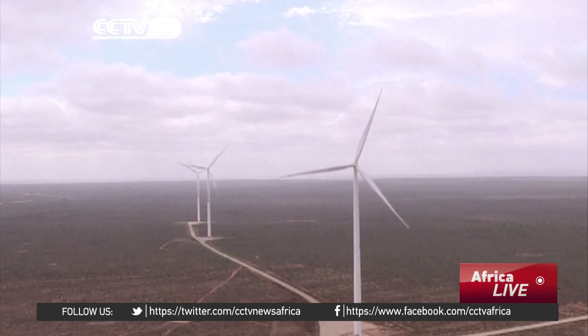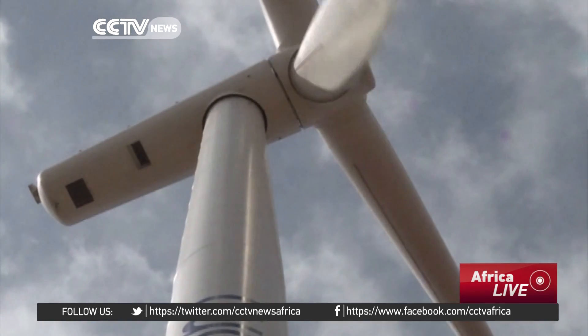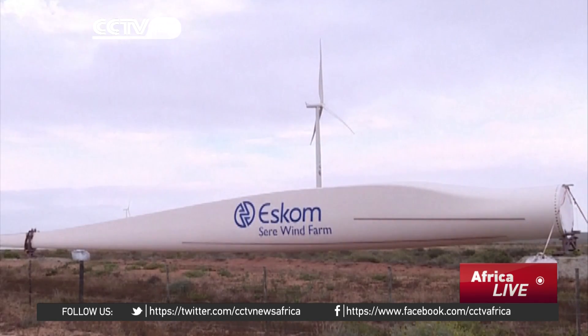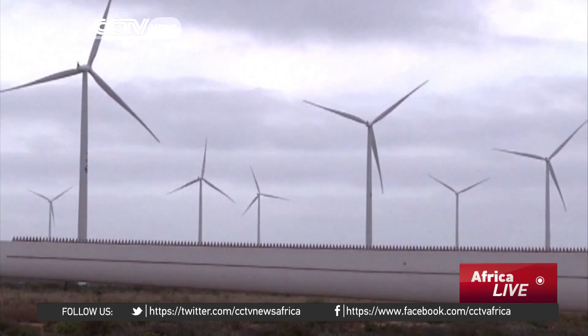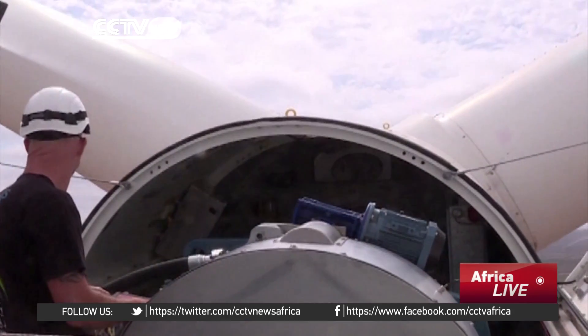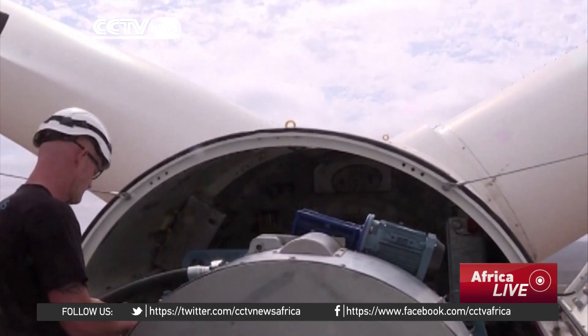The government wants to reverse the trend and become an example for the continent, like this brand new 100 megawatt wind farm in the west of the country. The government has published an integrated resource plan until 2030 highlighting its commitment to diversification, allocating 42% of new generation capacity to renewables. According to the plan, 20% of South Africa's energy should come from renewable sources by 2030, but the government has limited means.